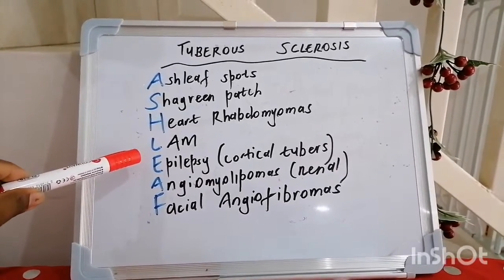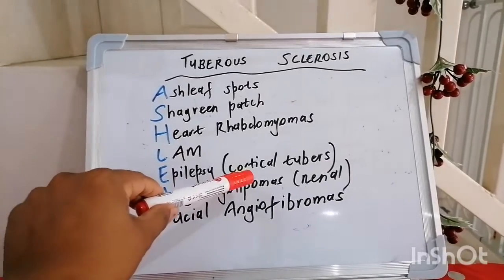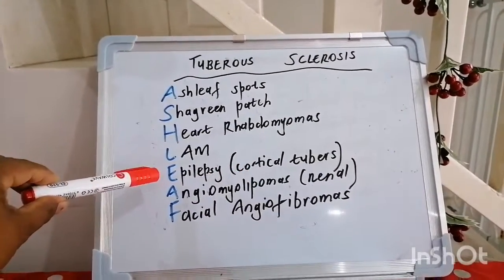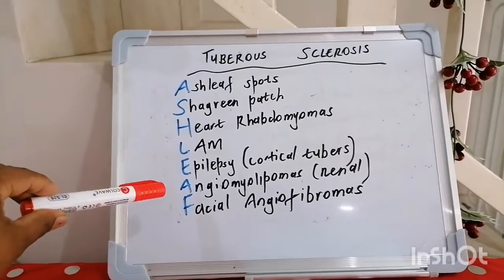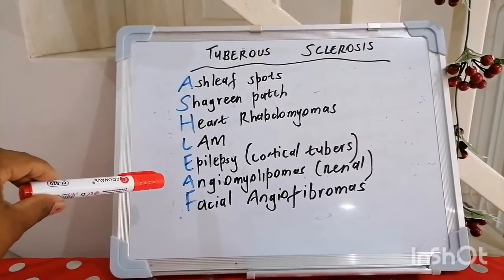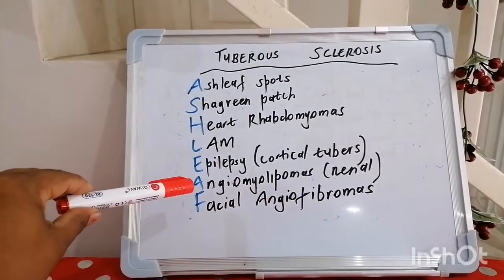E stands for epilepsy, caused by the cortical tubers, which function like a space-occupying lesion and thereby cause the epilepsy. A stands for angiomyolipomas, which mainly occur in the kidneys, often bilaterally.